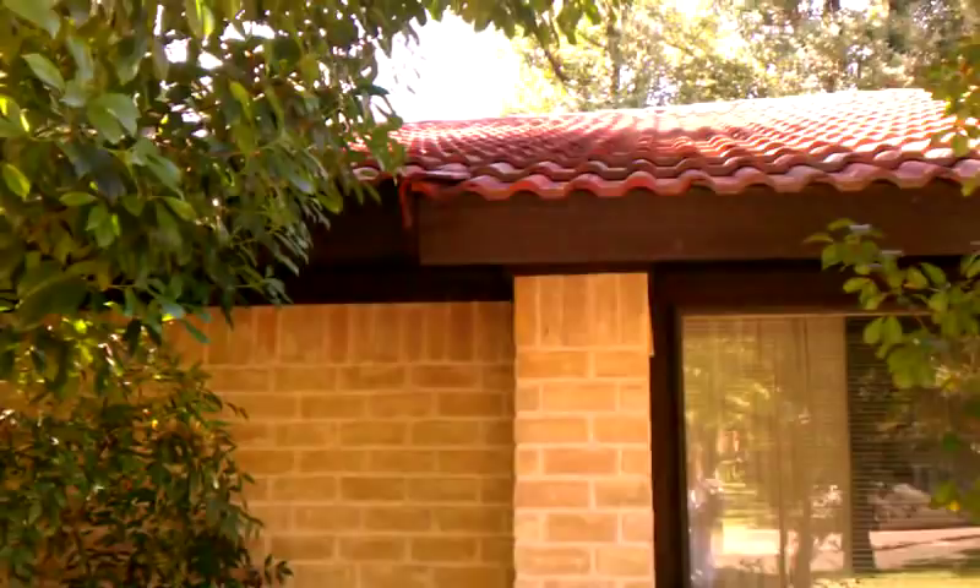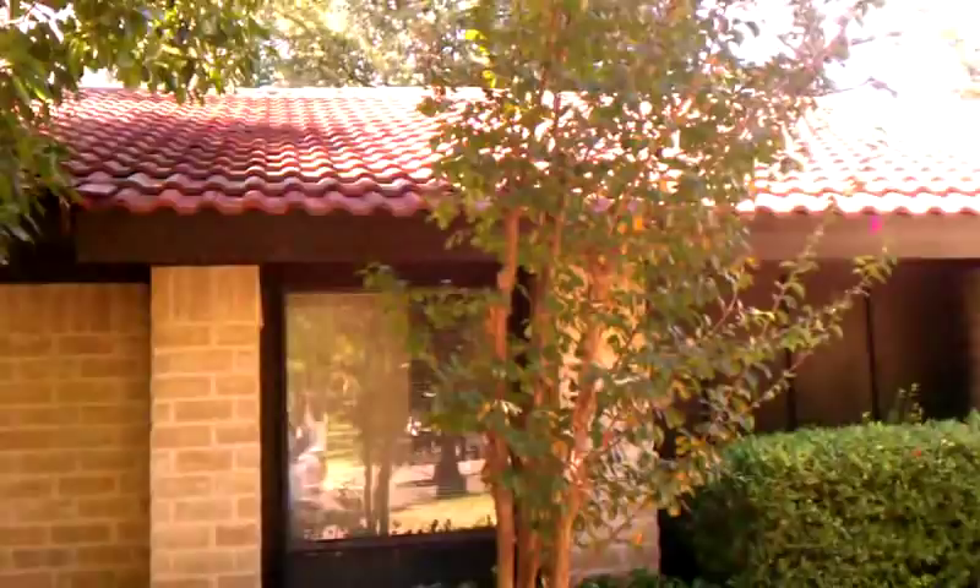Hello, welcome to Bug Blog. This is Craig. I just want to walk you around this house. We did the rodent proofing, pest proofing slash rodent proofing, on this house about 10 years ago. And as you can see, this is quite a challenge to keep the bugs out.